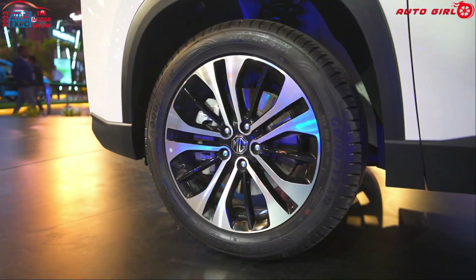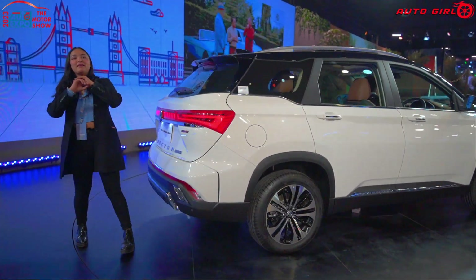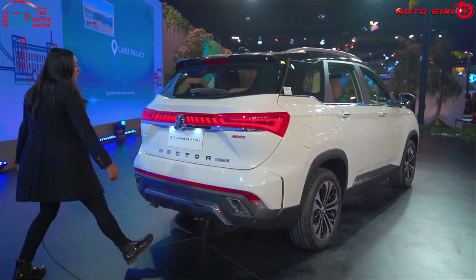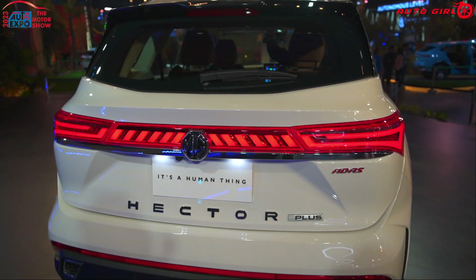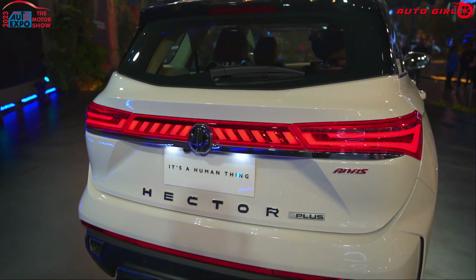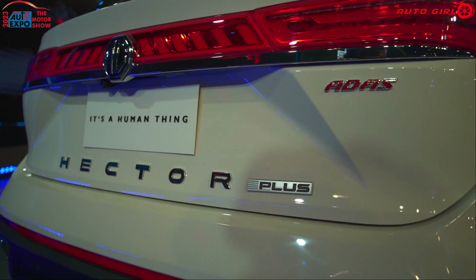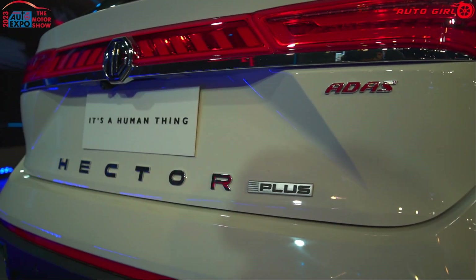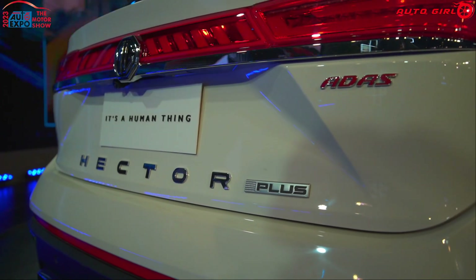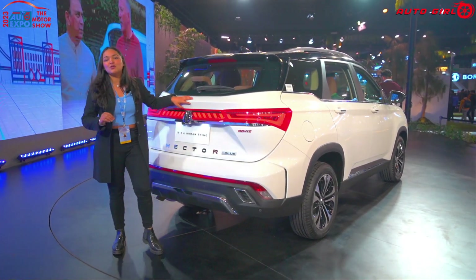From the back, you have an 18-inch rear tire profile. Front and rear display is offered. The rear profile is completely changed with a new look — you get connecting LED tail lamps with blade-style designing. The MG logo is included. Feature-wise, you get a wiper, high stop lamp, spoiler, and shark fin antenna. The rear PDC profile looks more bold and I definitely like this new look.